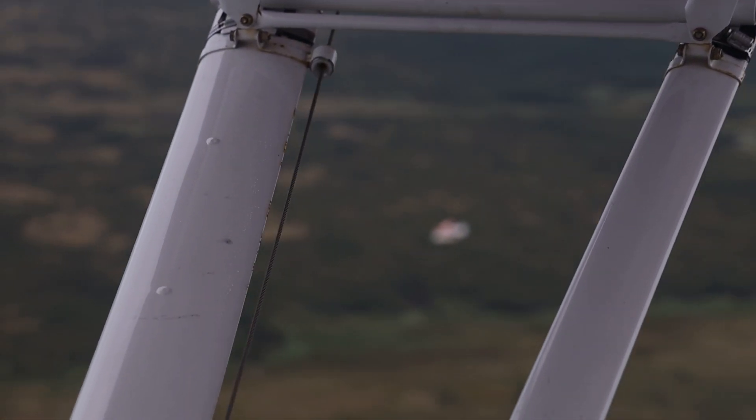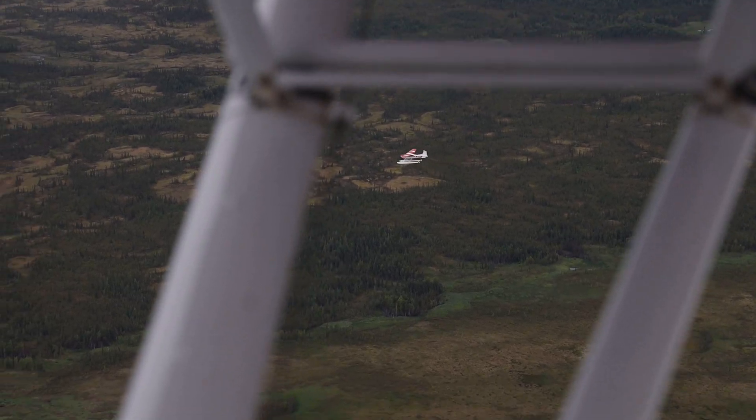Brad Scotton — I'm the Supervisory Wildlife Biologist and Pilot for the Kayakuk-Newitna National Wildlife Refuge. I think I've done it 18 times, possibly 19.